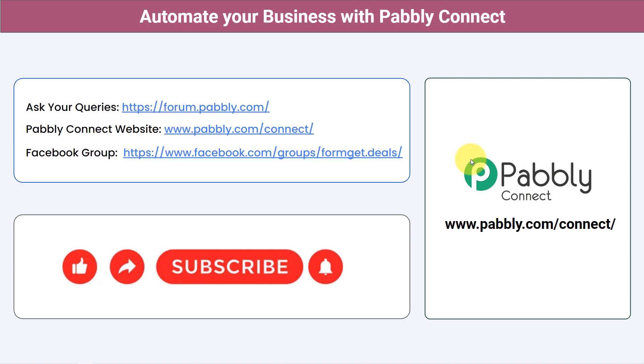Not just these applications — you can integrate multiple applications and automate your business with Pabbly Connect. You can ask your queries at forum.pabbly.com and my team will answer your questions. For the latest updates and unique automation ideas, join our Facebook group at formget.deals. If you found this video helpful, share it with your friends and colleagues to help them automate their business too. Like, share, and subscribe — thank you for watching.